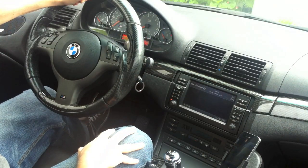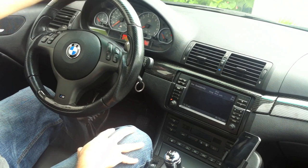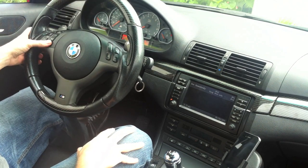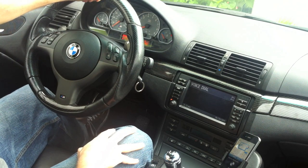Another cool feature with this Siri that we can demonstrate with the MediaBridge is composing a message. So I simply hold down the voice button again. Write a text message to Mark.